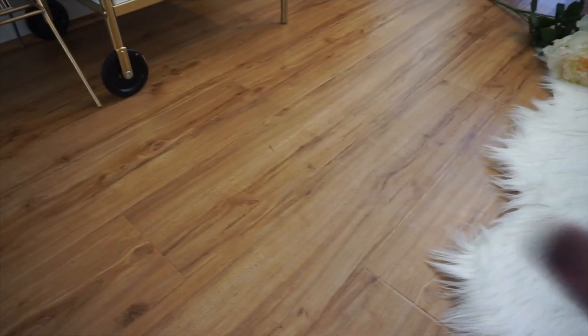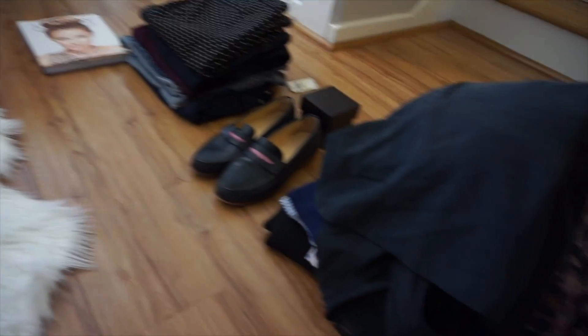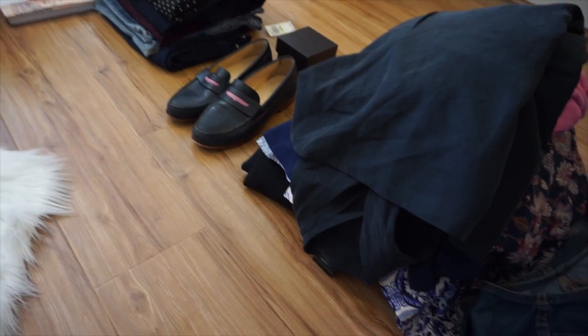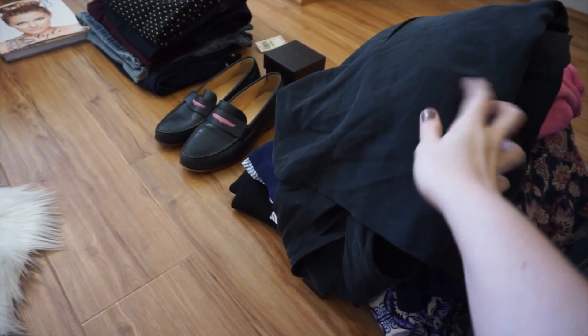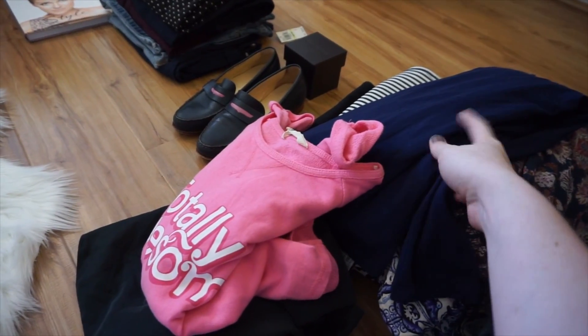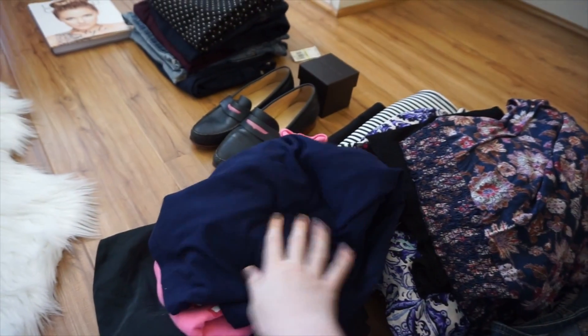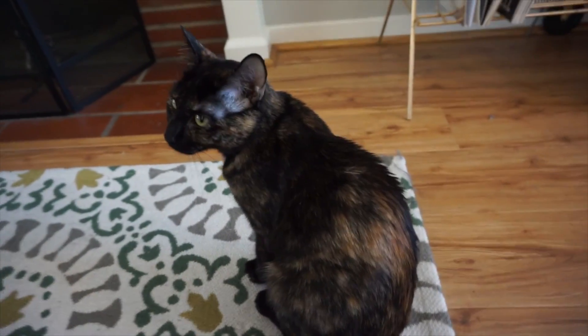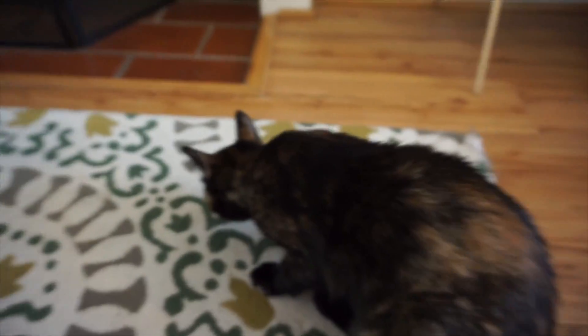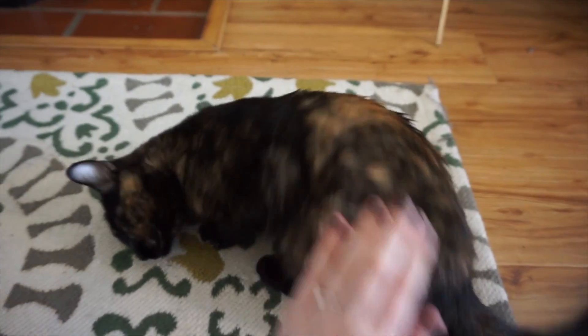Update: everything has now been photographed — that was a total workout for my abs, just going up and down taking pictures. Now I'm going to go through and see if I can find stock photos for some of these pieces. I already tried looking for a few and didn't have any success, but you never know what will pop up. Nori is nearby helping out — she's so cute. And now she's due for her union break, so she can just take a load off.